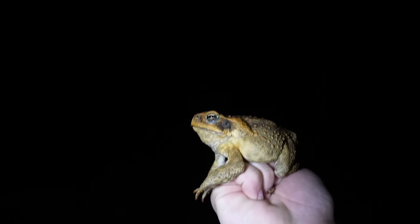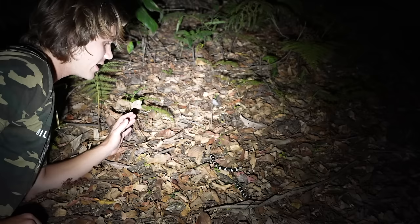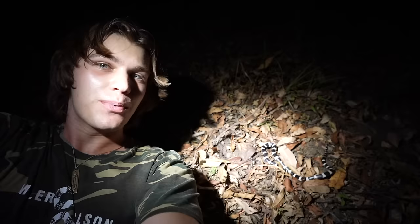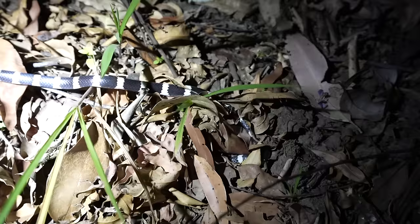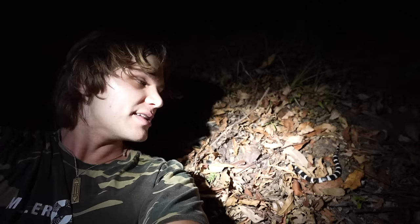Down here is one of the reasons there isn't a really healthy population of death adders on this island — a poisonous cane toad. When snakes eat these they actually die. But we also found another snake — take a look at the patterns on it. That is known as a bandy bandy. Over the years I've found hundreds of these snakes and every time it's just as cool. They rarely ever bite and right now he's digging back down into the earth where they spend 90% of their time. They come out on nights after rain to hunt blind snakes, which is primarily what they feed on.